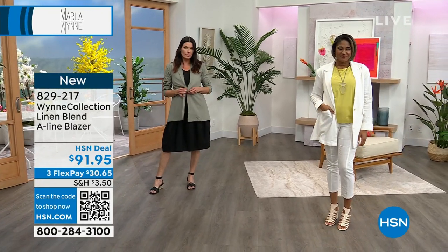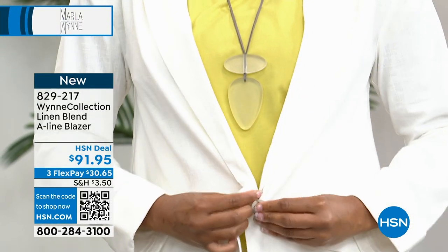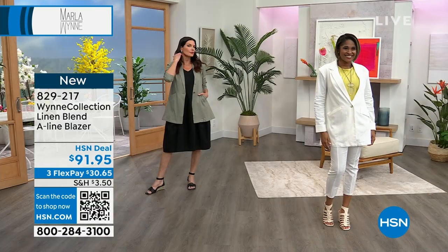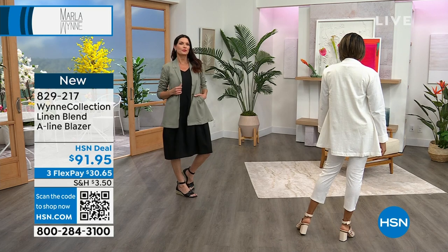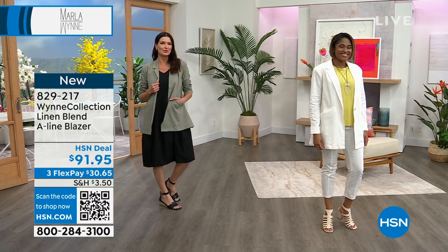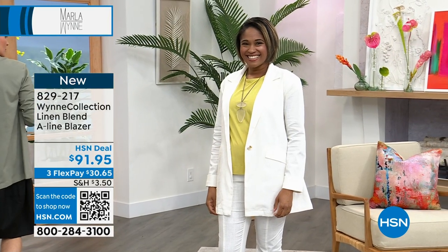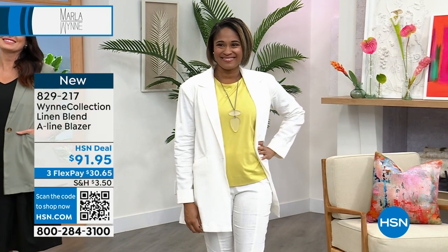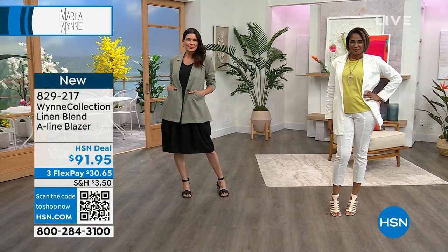It's wonderful because it breathes. Because this is a blend, it does not wrinkle as badly as 100% linen, which is a good thing. Let's check in with the models. Brittany's in the cloud — the number one bestseller right now — and the length is a nice 31 inches. Brittany's in the small. Angie is in the olive green, also in the small. And Marla, you said you're in the large. Here's what I love — how often do you find a tunic length blazer?